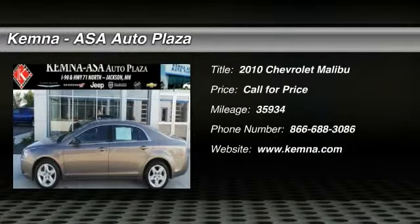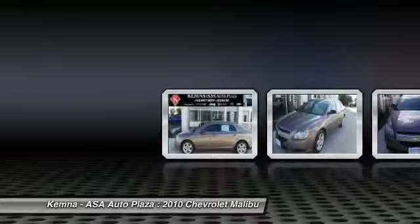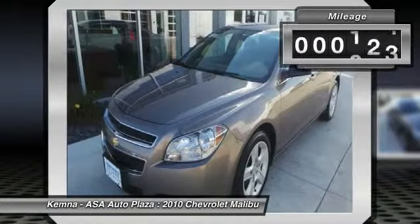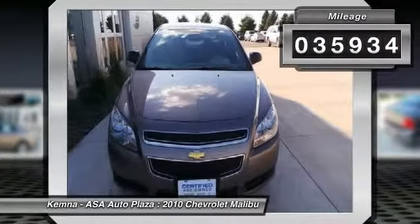The 2010 Chevy Malibu — a combination of performance and fuel economy. The Malibu is a great commuting car. This vehicle has less than 40,000 miles.